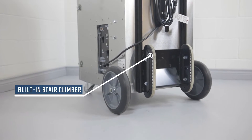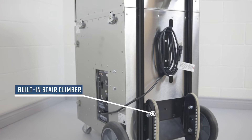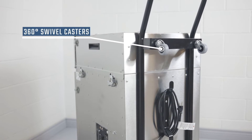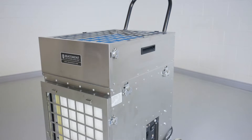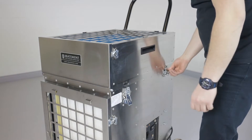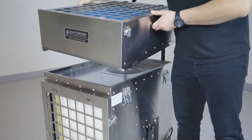The PAS2400 is mounted to a transport dolly that is equipped with a stair climber and 360-degree swivel casters. The transport dolly makes it easier to load and unload the unit from service vehicles and bring it up and down staircases. To facilitate transportation of the PAS2400 to and from the project site, the inlet and power modules can be separated.